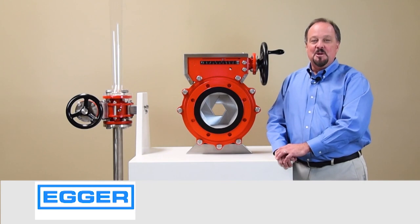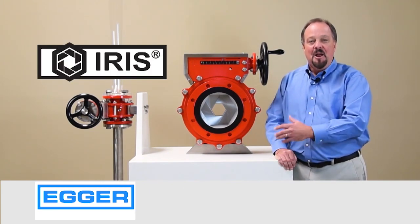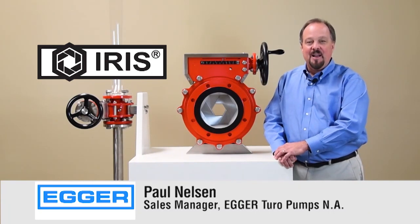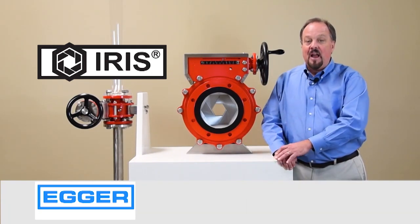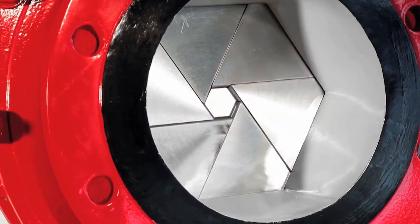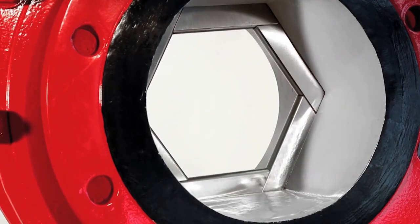Today I will introduce the IRIS aeration flow control valve. My name is Paul Nelson and I am the sales manager for Egretoro Pumps North America. The IRIS valve is a unique design because it is a centrally closing orifice and it has little or no pressure drop.